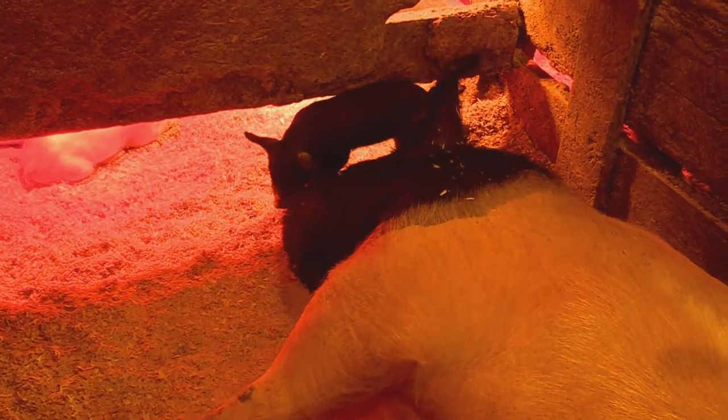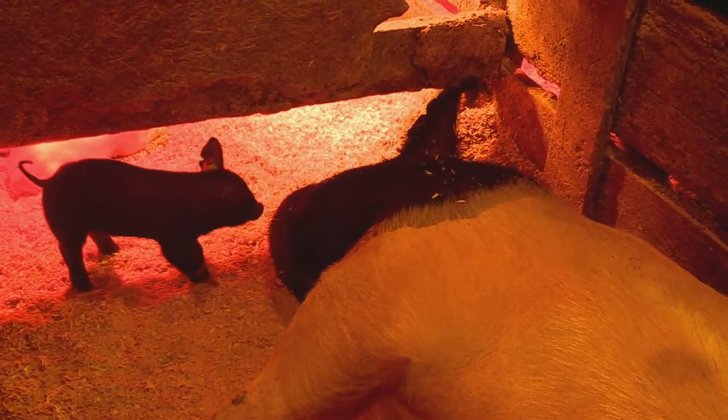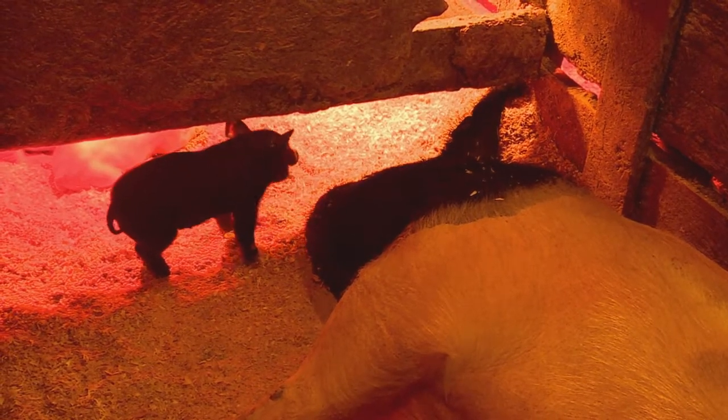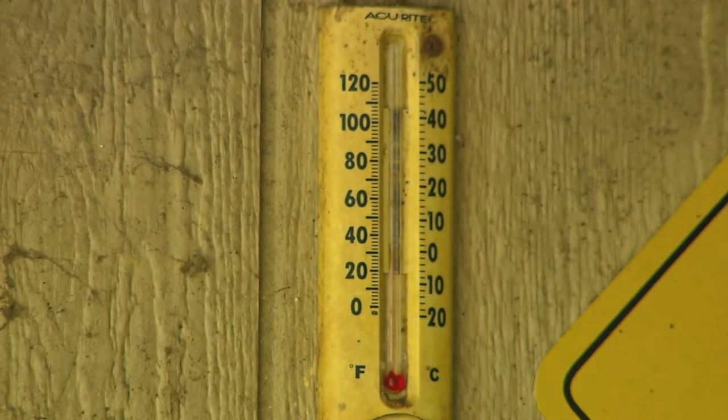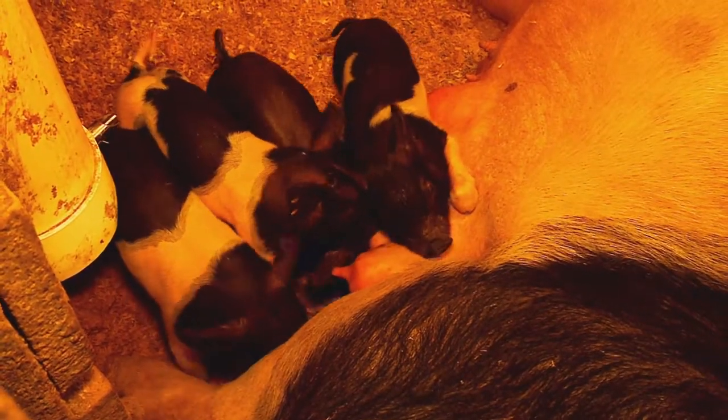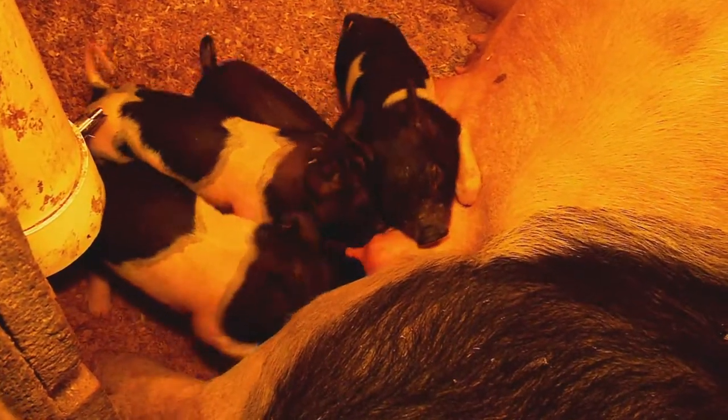The room is 70 degrees. Under the lamps, it's about 90 degrees, and that's a healthy temperature for the baby pigs. It's a combination of animal heat, supplemental heat, heat lamps, and insulation all working together to keep the rooms warm. There's a thermometer in every barn. On days when Mother Nature plays games and it doesn't quite feel like winter in January, Dale can make some minor adjustments to cool the room down.